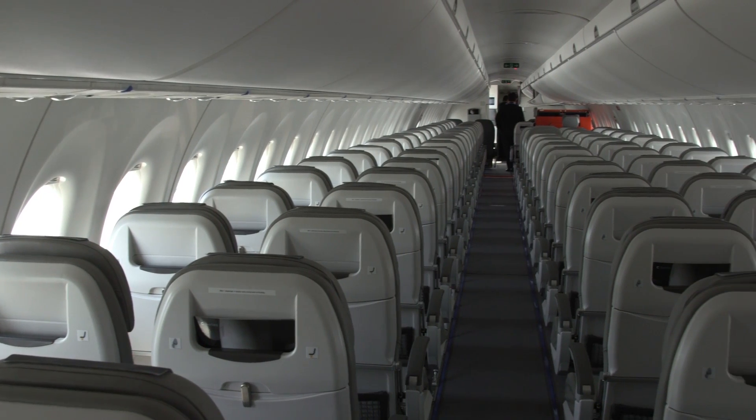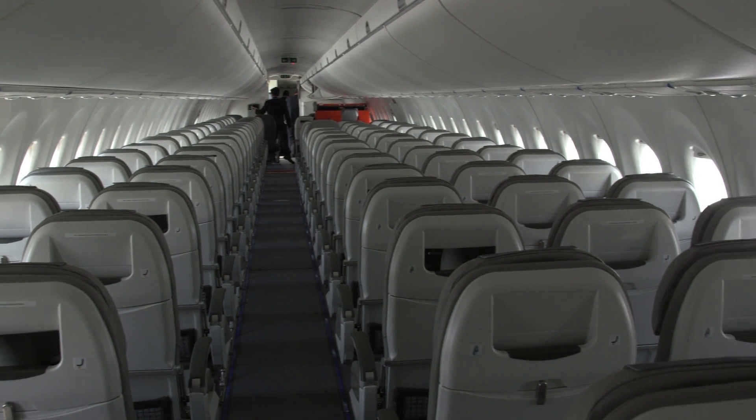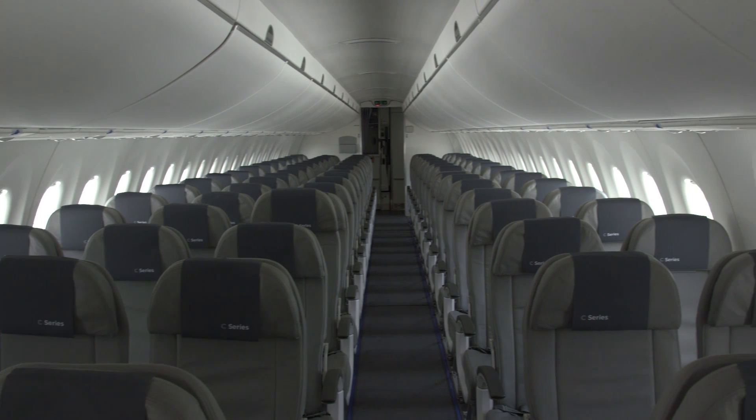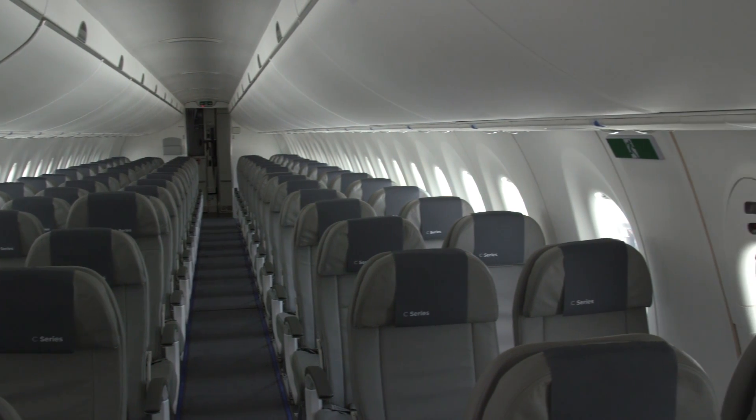A CS-100 model like that selected by Swiss was flown in passenger configuration to cities including Zurich, Brussels, Vienna, Budapest, Paris, Milan, Manchester, and Warsaw.